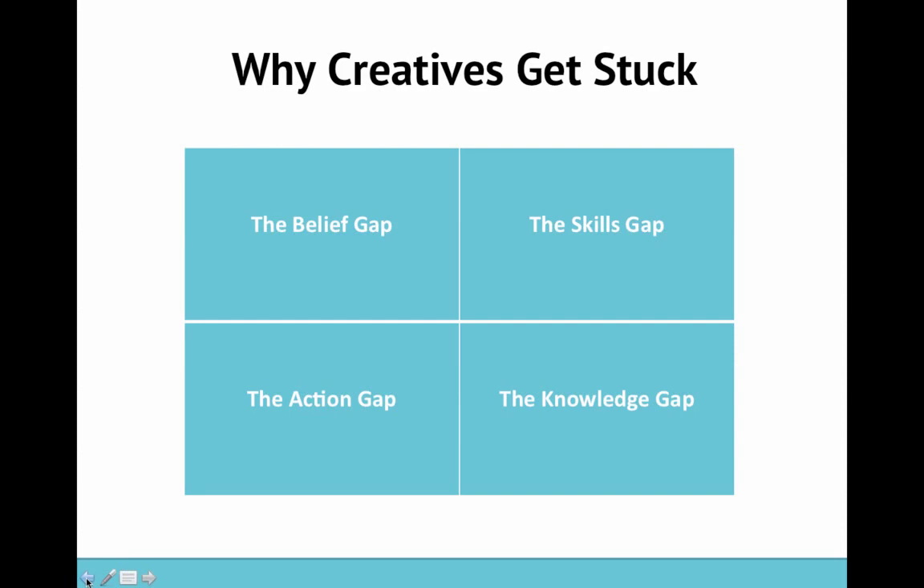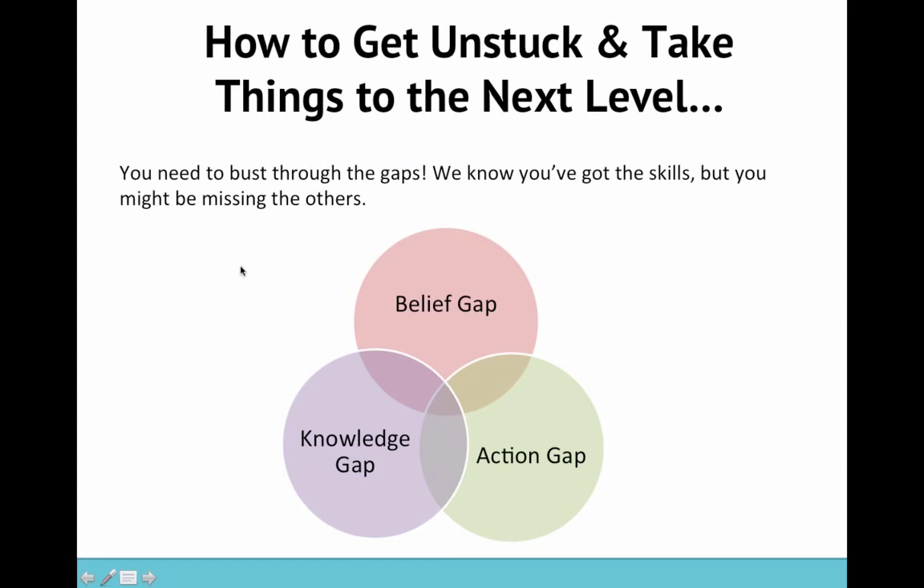Then we've got the knowledge gap, which is Laura's area of expertise. It's really about knowing how to take things to the next level — do you have that essential business and marketing knowledge to know how to really work your art beyond what you're doing daily in the studio? So how to get unstuck and take things to the next level: we need to bust through the gaps. We know you've got the skills, but you might be missing some of the others — the belief gap, the knowledge gap, and the action gap.